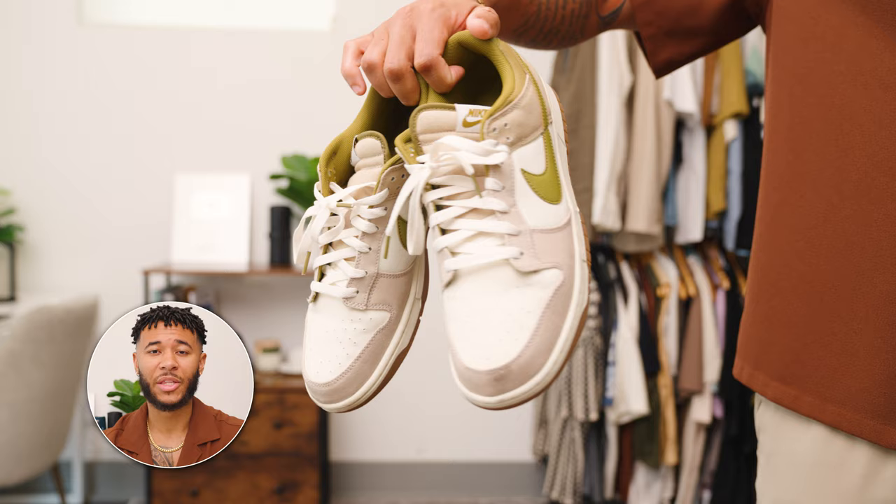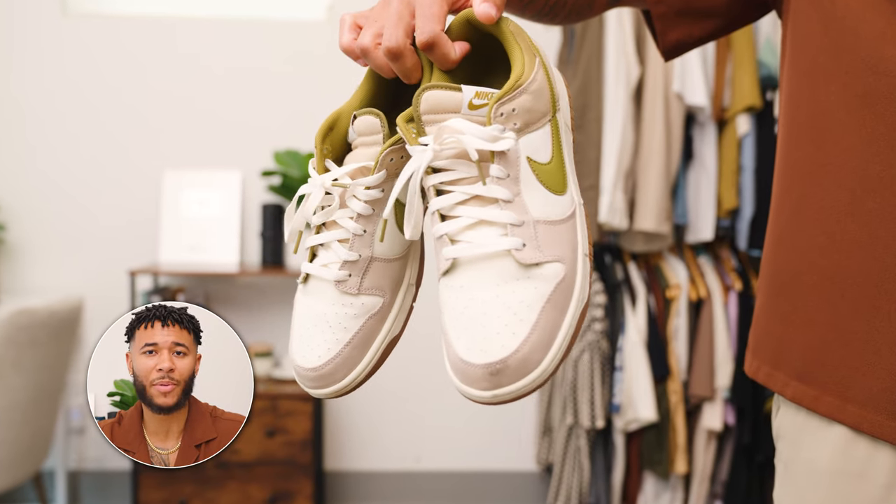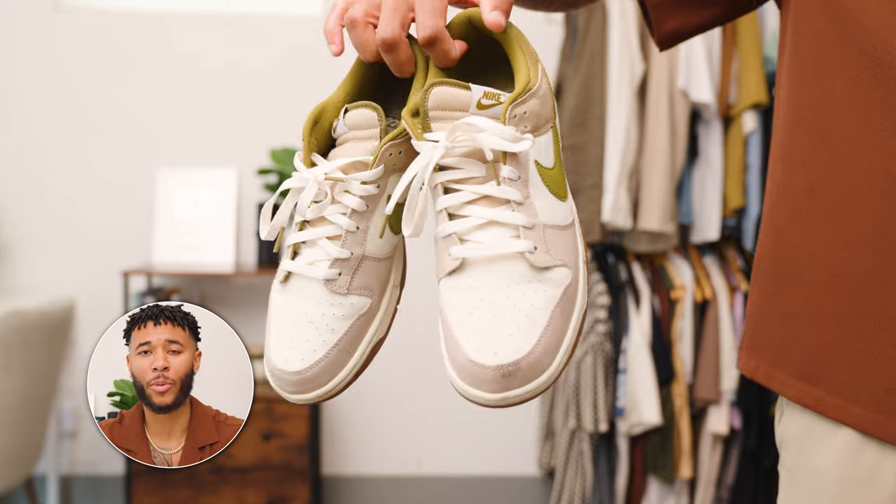And then number 14 — I think a great item that especially a lot of you street fashion guys are going to love — is a colorful sneaker. This can be your dunks or your New Balances; those are what I wear the majority of the time. If you know how to do it right, you can pair them with your polos as well.